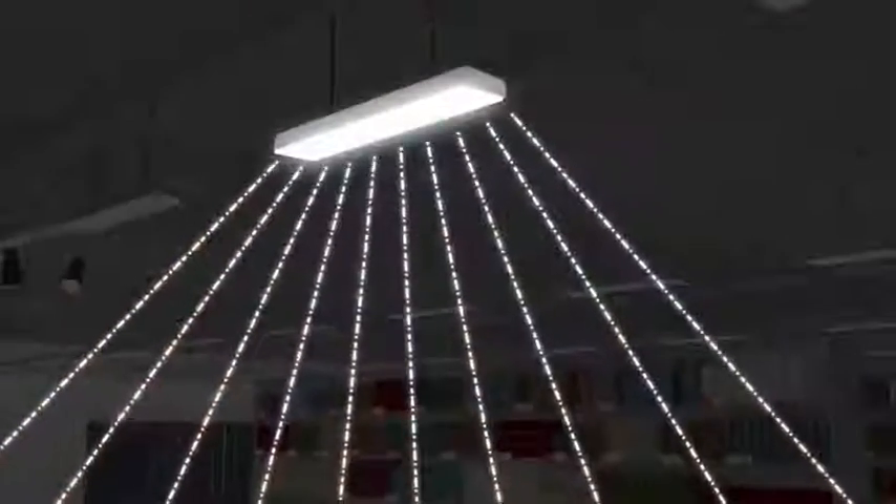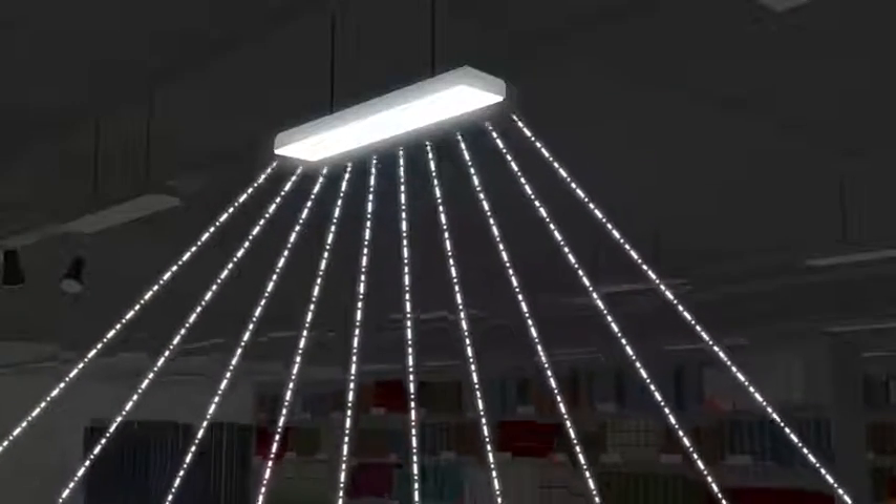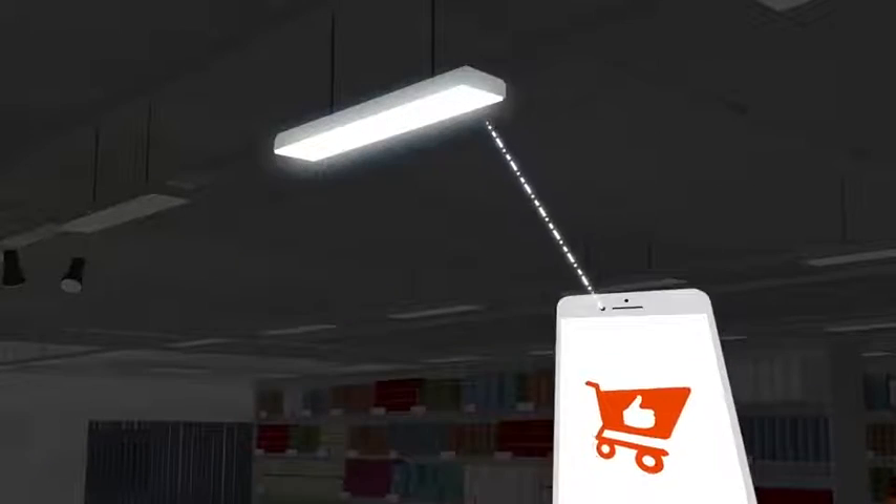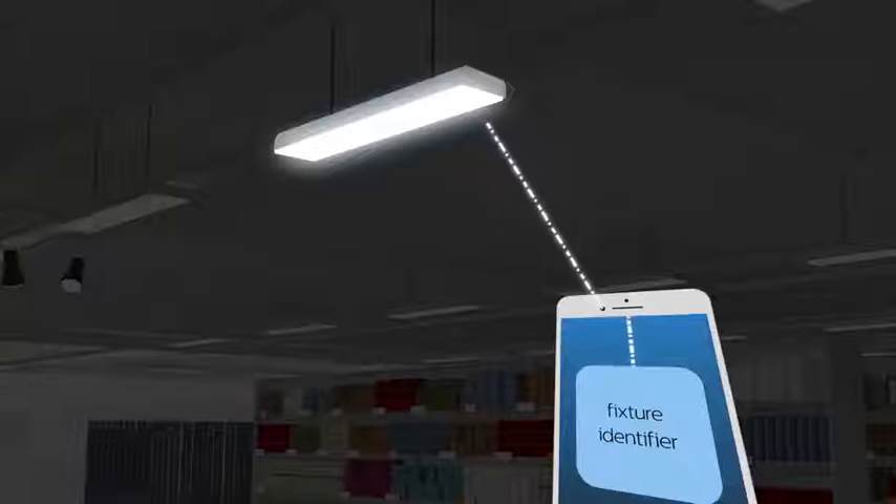Each fixture sends out a unique identifier via the light that can be detected by the front camera of a smartphone. Philips software, integrated into the retailer's app, decodes the light and compares the fixture identifier with the location database.